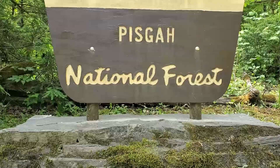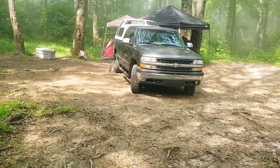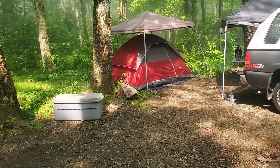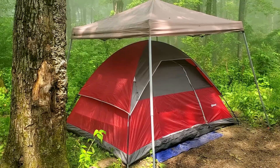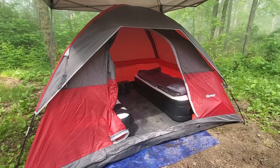Hello everybody, hope everyone's doing well. Once again I find myself camping in the Pisgah National Forest doing some dispersed camping — a hybrid setup this time, kind of a truck shell car camping setup. One thing about truck shell camping, at least my truck shell, maximum occupancy is one. So if there's anyone camping with me, I need to bring along a tent. I brought along a couple of those instant-up canopies — one over top of the tent, used as an added layer of protection from the rain, sun, and debris falling from the trees, and the other I've got set up over top of the kitchen.